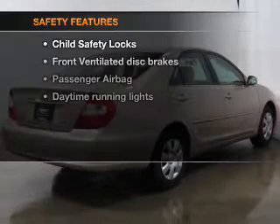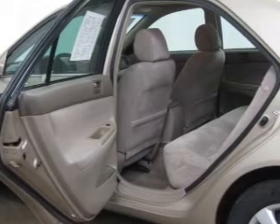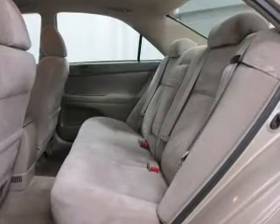For your peace of mind, the following safety equipment is included: front ventilated disc brakes, passenger airbag, and daytime running lights. Call today to schedule a test drive.